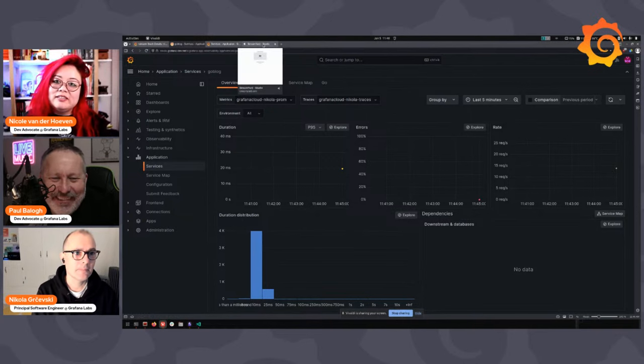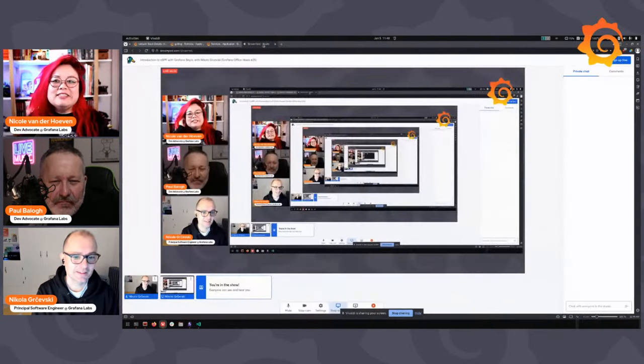Beyla can forward both metrics and traces, and you can choose one or the other — I don't care about traces, or I only want traces. We recently had Joe Elliott from Tempo on Office Hours, and he said he didn't think it was possible to do distributed tracing using eBPF. What do you have to say about that? Lies. In our main branch, we currently do have distributed traces working for Go — we haven't released that yet.